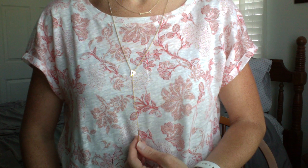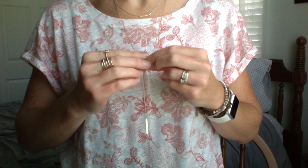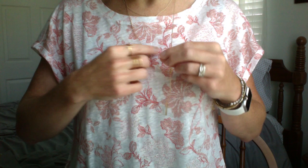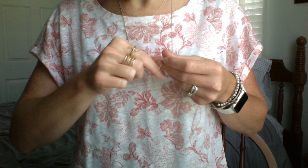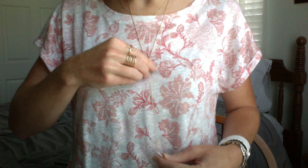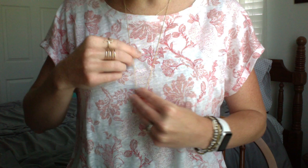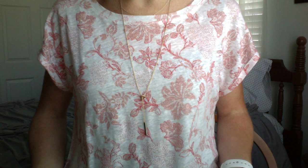This piece I'm wearing is called the Triangle Lariat and it's completely adjustable. You can wear it where you like — really long, shorter, slide it up or down. It's really versatile. Both of these pieces come in both silver and gold, so whether you're a silver person or a gold person, we pretty much have you covered. We even have several pieces in rose gold as well.